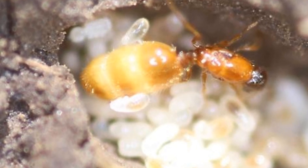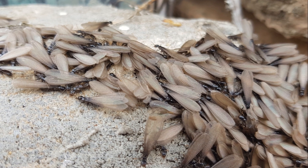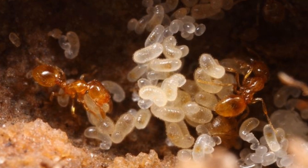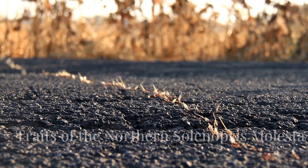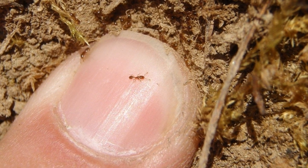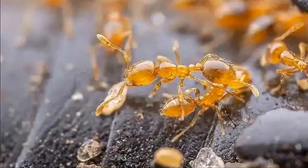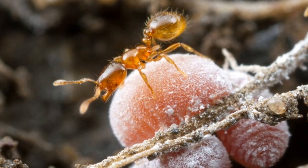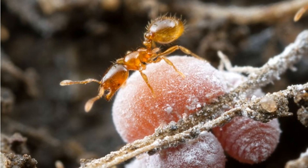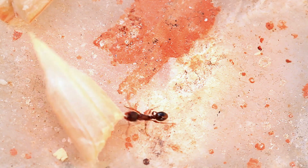Solenopsis molesta queens are claustral, meaning they remain inside their nests, relying solely on their initial fat reserves and the breakdown of their wing muscles to nourish their first brood until they can forage. The northern Solenopsis molesta, commonly known as the thief ant, is quite small, measuring approximately one to two millimeters in length. This tiny ant is typically yellowish to light brown in color. They have a unique trait of being very agile and quick, making them adept at stealing food from other ant colonies — hence the name thief ant. Their mandibles are also quite strong relative to their size, allowing them to cut through various materials with ease.